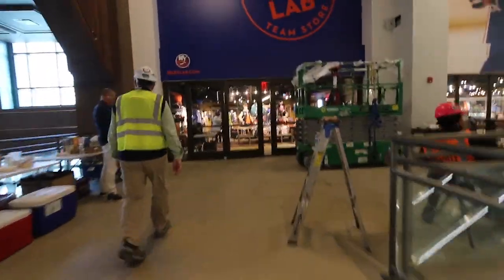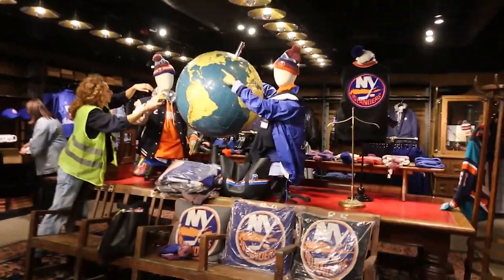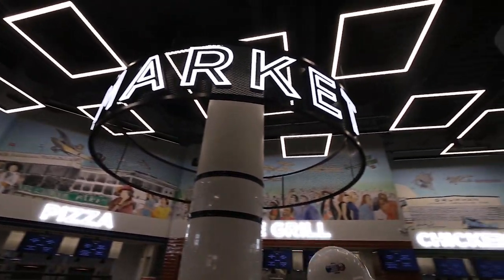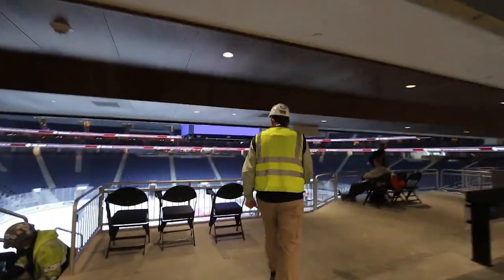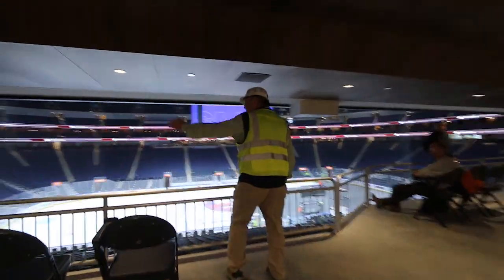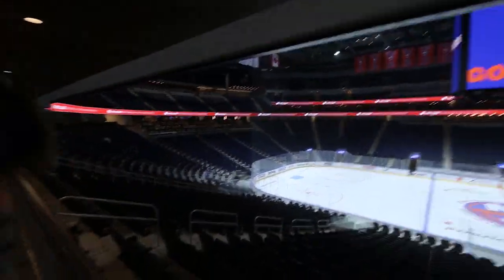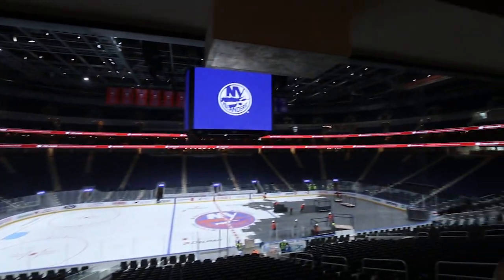The Islanders broke merchandise records in their first game in the new venue at their new team store located at UBS Arena. The arena has a little less than 19,000 seats for its concert setup and a little over 17,000 for hockey games, with fewer seats and more premium areas. The sightlines in the upper deck have a solid view, which speaks to the modern-day design of venues.